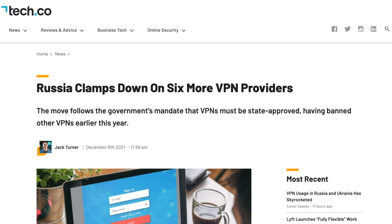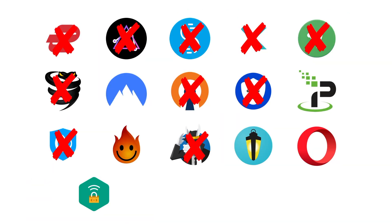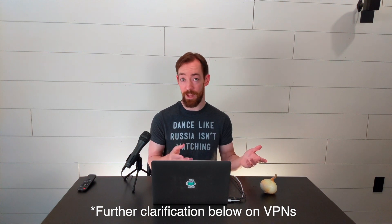Once online, one common answer to getting around censorship is to use a VPN, a virtual private network. But the Russian government has already banned more than a dozen providers across the country. It's easy enough to lock out a specific provider. And if one isn't banned, there's a decent chance it's cooperating with the state already, and therefore potentially worse than not using a VPN at all for Russians and Ukrainians.